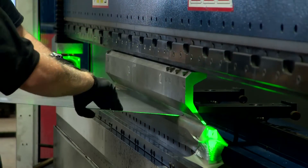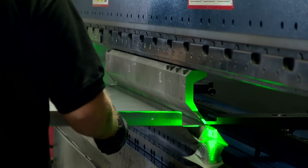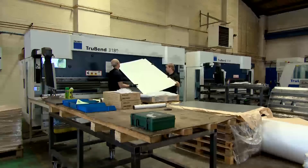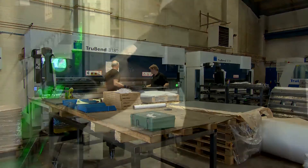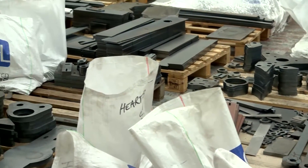An extensive selection of tooling for our press brakes enables us to fabricate parts in any format, from the simplest to the most complex, precisely and cost-effectively. Our in-house bending, weld preparation, countersinking and tapping services means we can supply a more complete product than ever before.